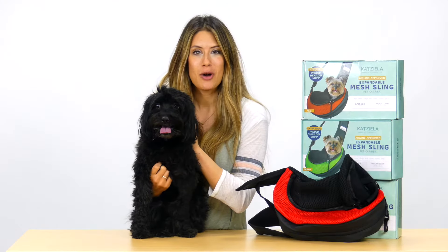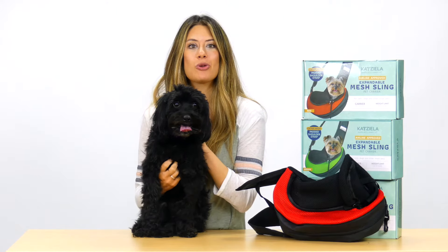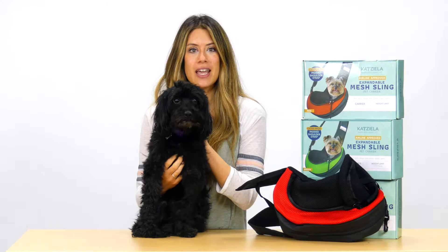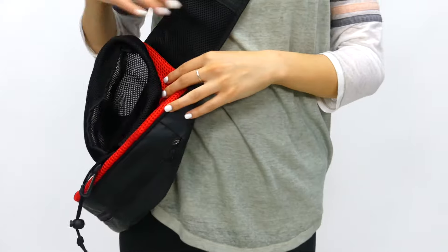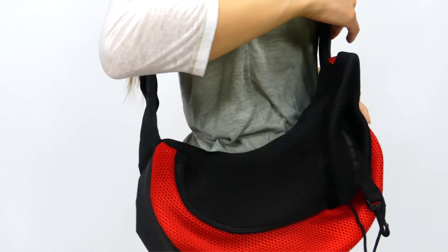If you'd like to carry your furball wherever you go, Katziella is here to make your pet safer and more comfortable on your daily adventures. Introducing the first-ever expandable sling designed to provide the comfort and protection your pet needs.